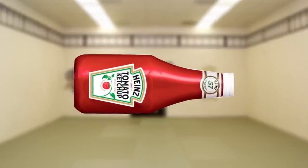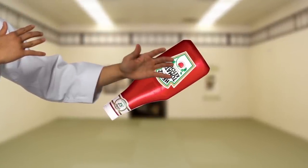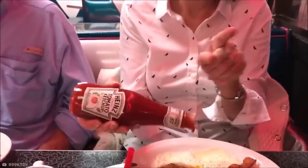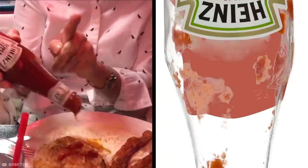An official Heinz spokesperson has explained that the trick is to focus all your attention on the embossed number 57 on the bottleneck. All you need to do is turn the bottle at a 45-degree angle and then hit the sweet spot with a karate-chopping motion using the meaty part of your palm. This simple trick keeps the sauce moving through the neck, rather than knocking around in the body of the bottle.